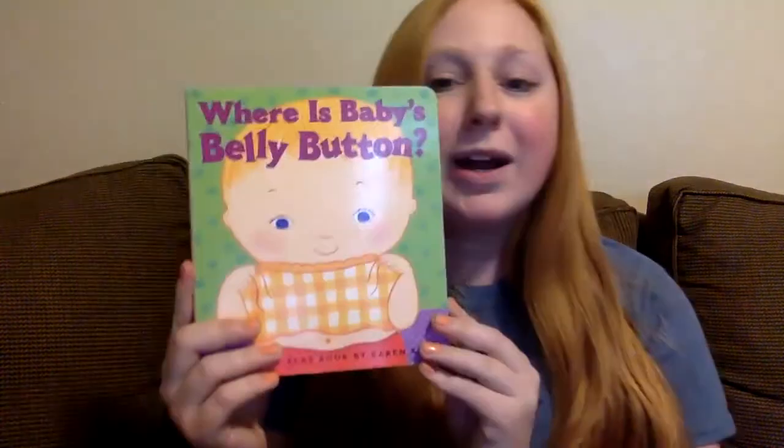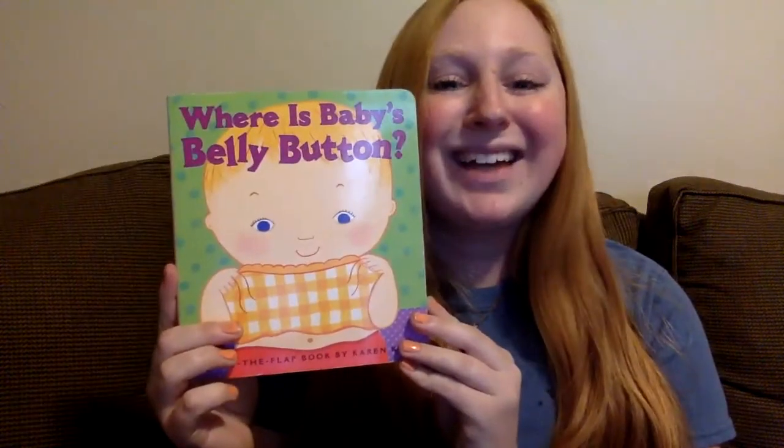Hi Yellow Pre-Toddlers, it's Miss Sammy and today I'm gonna read you a book. We're gonna read Where is Baby's Belly Button by Karen Katz.